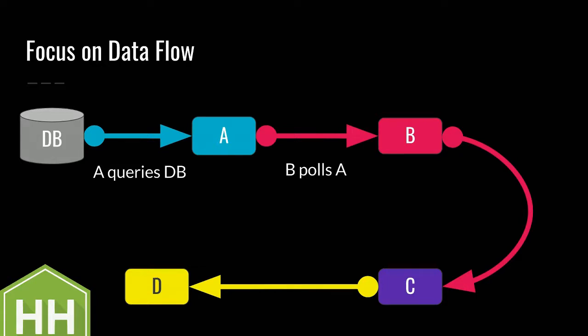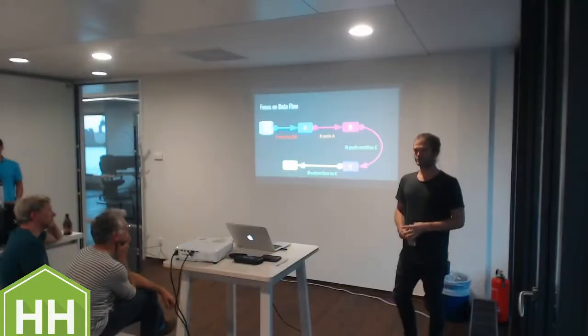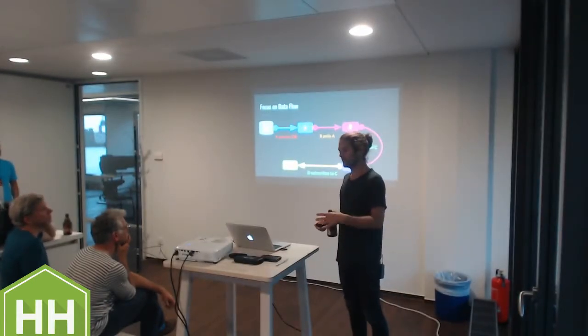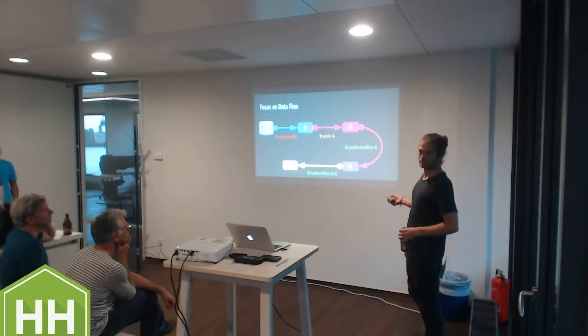The data flow chart doesn't care about what kind of interaction it is. Here we have a push notification - as soon as B gets data from polling, it push-notifies C. And then D is simply subscribing to C, continuously getting events through a message broker. These are different ways of interacting between services. A database query is not reactive because it's a synchronous operation. Polling we can argue about - I would say it's a synchronous way of emulating asynchronicity. The push notification and subscription are truly reactive.